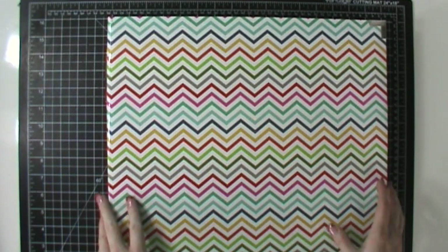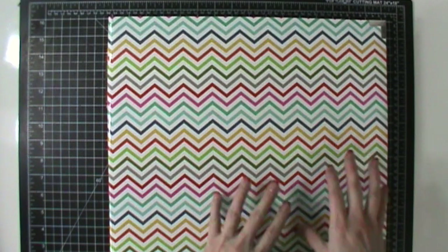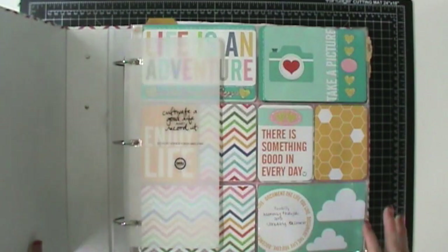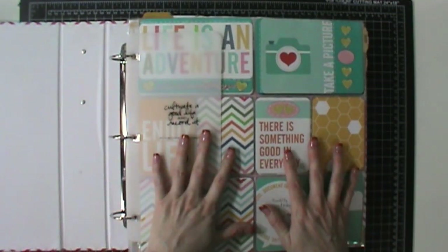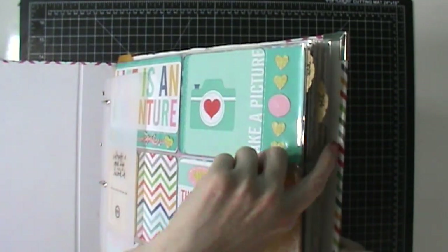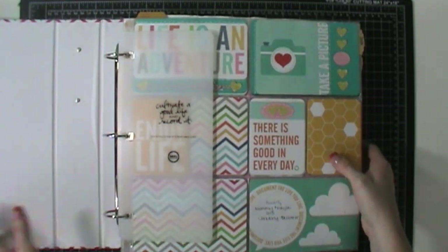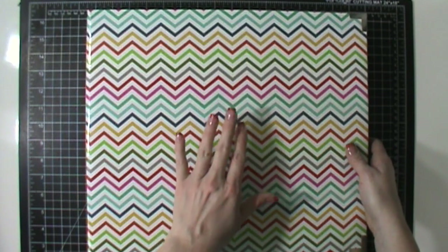A couple weeks ago I shared Violet's album with you — how it wasn't all finished and I was trying to get it wrapped up. Today I wanted to show you Kayla's album because it has quite a bit more in it. It has two full years — 2013 and 2014. Her birthday is in January, so that will be the last part of this album, and then I'll start a new album in a solid color.